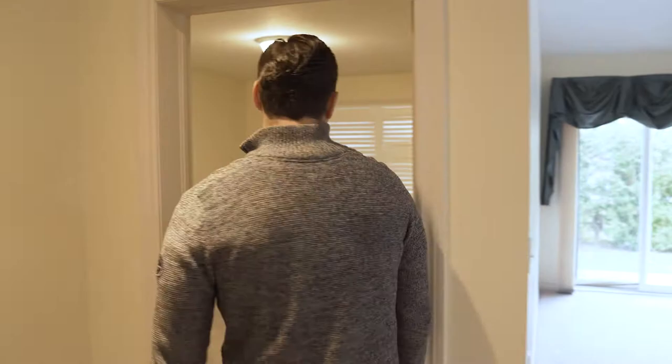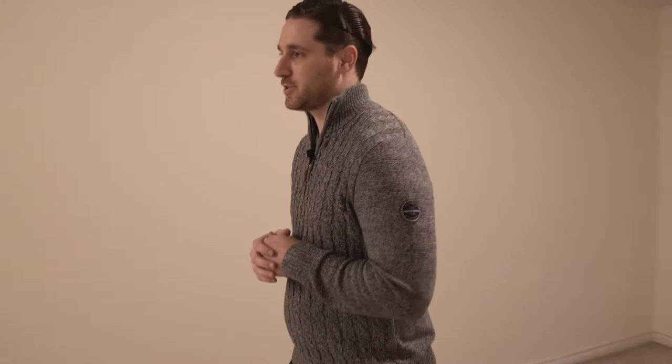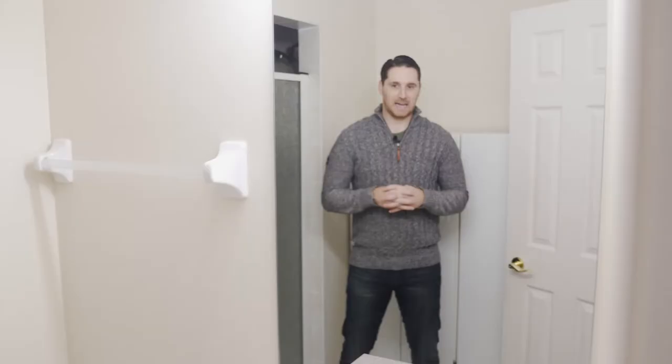The master bedroom won't see significant change — just new flooring, trim, and doors. One area where we are going to see a drastic change is the master ensuite. We want to make it feel a lot more open and spacious. Right now it has a small vanity and everything is clustered, so we're going to open up the wall, tear it down, and change the lighting to make it feel a lot more open.